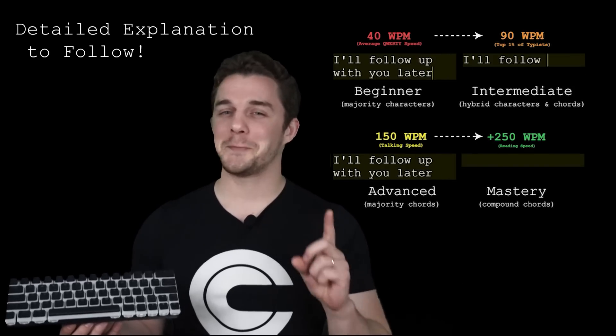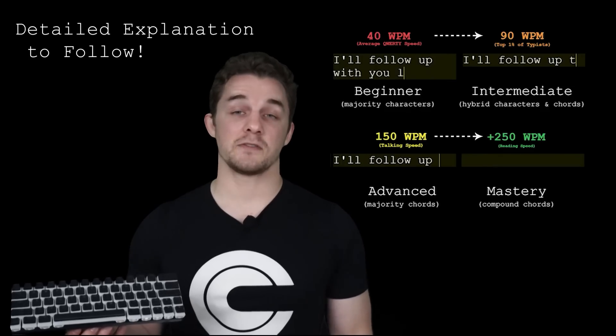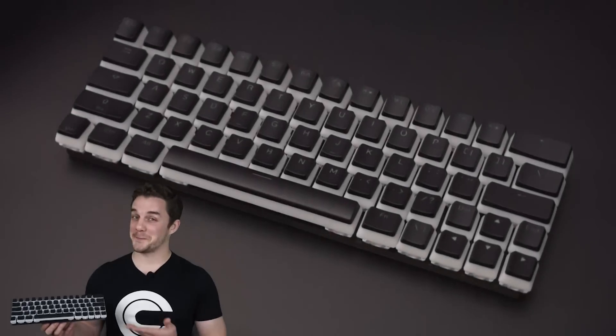What if with one simple change you could reduce your keystrokes by 500% and type faster than is physically possible on any other keyboard? Introducing Paracorder Lite.